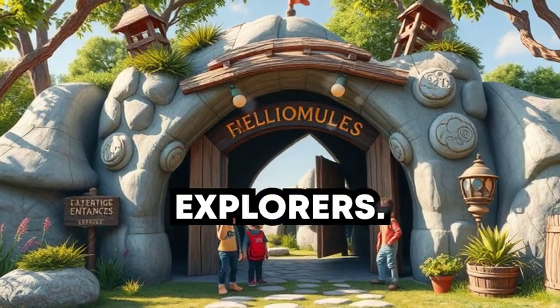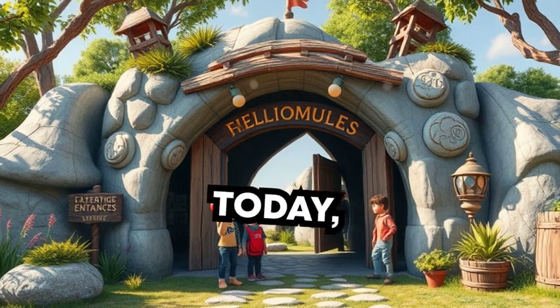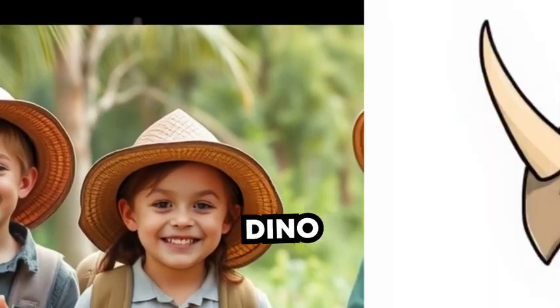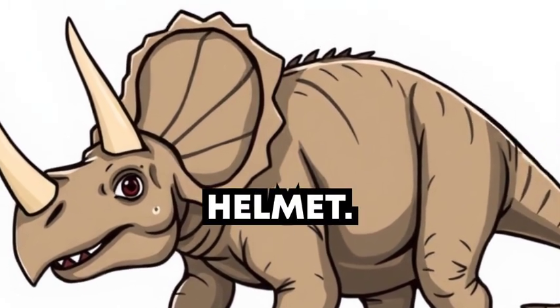Hey there, little Dino Explorers. Are you ready to meet one of the coolest dinosaurs ever? Today, we're going on a fun adventure to learn all about the amazing Triceratops. This dino has three awesome horns and a head that looks like it's wearing a helmet.